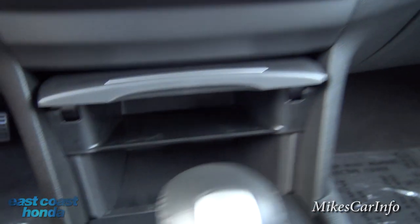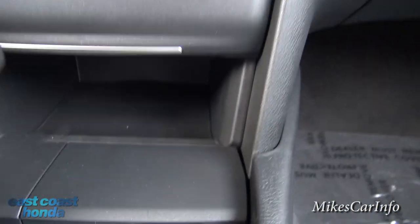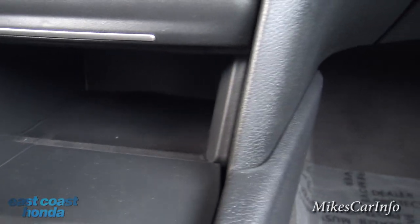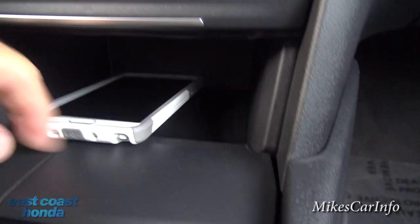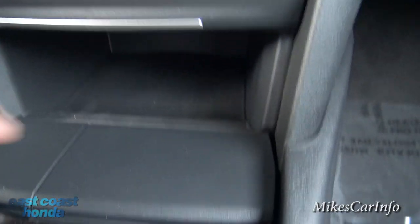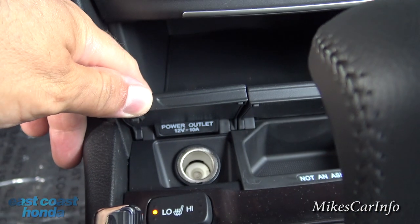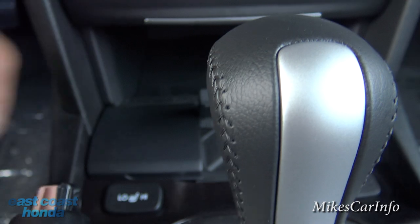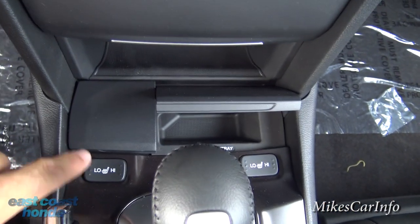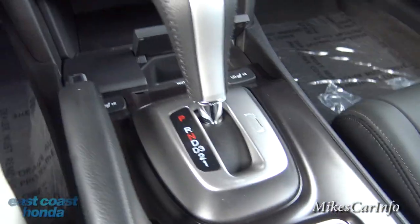Down here is a closeable storage pocket and an open one that's a pretty good size — my large phone fits in there. There's a small pocket for coins plus a power supply. Here are your heated seat controls for driver and passenger. Your emergency brake is here, and here's your shifter.